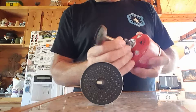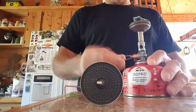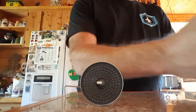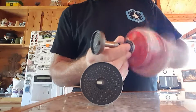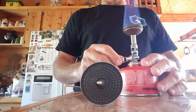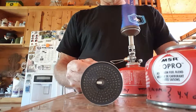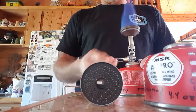Now putting the bad stove back on a canister that has a little more fuel in it. Something in the regulator is preventing fuel from coming through when the canister has only a little bit of fuel left — the regulator is blocking it.